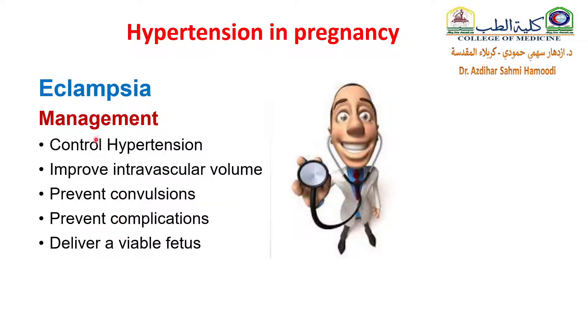How can you manage eclampsia? The aim of your management is to control hypertension, improve intravascular volume, prevent convulsions, prevent complications, and deliver a viable fetus.